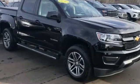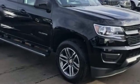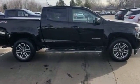2020 Chevrolet Colorado. With less than 3,000 miles on the odometer, this pickup truck offers two full rows of seating for premium comfort.